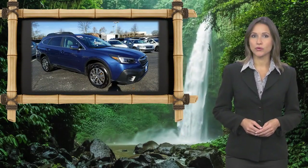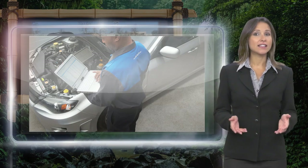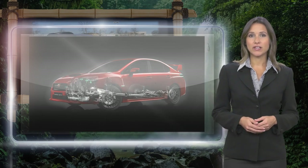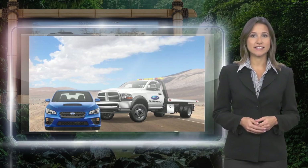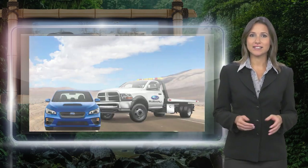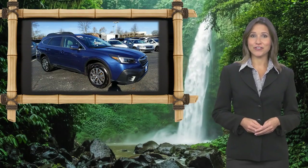Every certified pre-owned Subaru gets a stringent multi-point safety inspection. Anything that doesn't meet our high standards is repaired or replaced. With a complimentary Carfax History Report and 24/7 roadside assistance, there's no reason not to buy Subaru Certified Pre-Owned vehicles ready for new adventures.